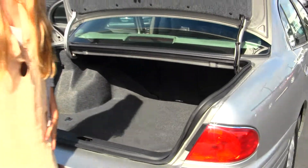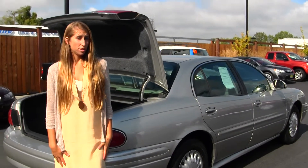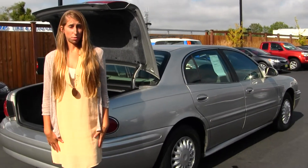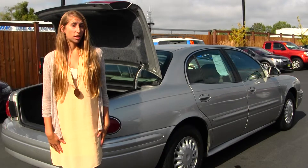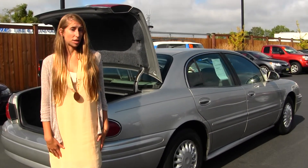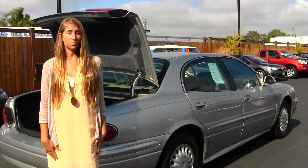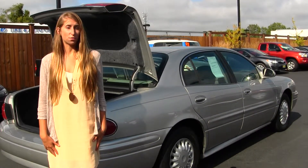All of our inventory at Titusville goes through an extensive service and safety inspection. They are beautifully detailed so you can purchase with confidence. Give us a call today to set up a test drive with one of our professional sales representatives at 253-475-4155. Thank you for clicking on our virtual tour.